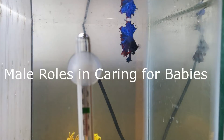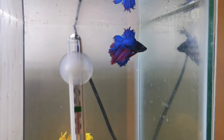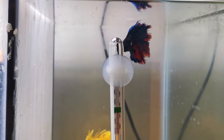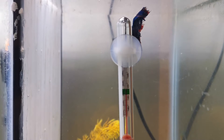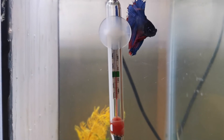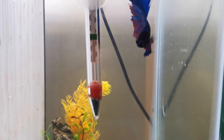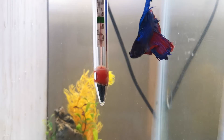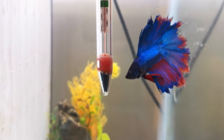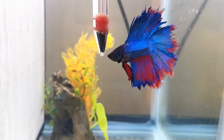Male roles in caring for babies. Males start to catch the fertilized eggs and take them to the bubble nest. It is best to remove the female at this point. The male spends the next one or two days caring for the eggs. He will return any eggs that fall from the nest. He might blow new bubbles or create a new nest and transfer all the eggs there. Some male bettas may also eat poorly fertilized eggs. This is important because unfertilized eggs may rot and cause harm to the other eggs. However, the babies will grow on their own with no help from the male or female fish.